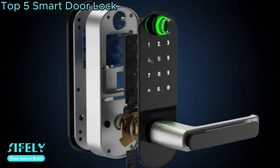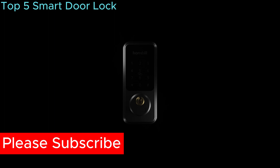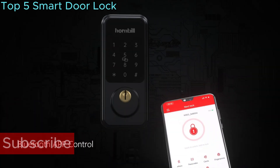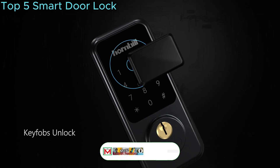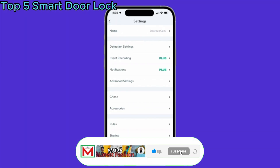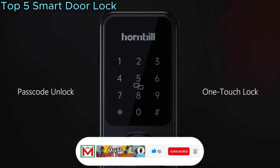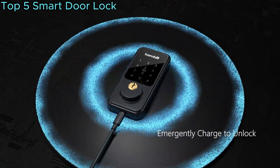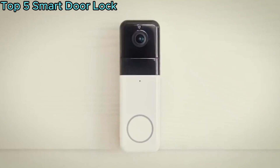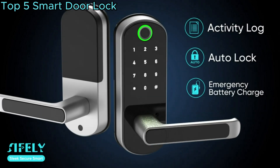A smart door lock is an innovative security solution that leverages technology to enhance home access control. It replaces traditional keys with electronic systems, often connected to smartphones or other devices. Users can remotely monitor and manage access, granting or revoking permissions as needed. These locks often offer features like keyless entry, biometric authentication, and integration with smart home ecosystems, providing convenience, security, and peace of mind, allowing homeowners to adapt to modern lifestyles while bolstering the overall safety of their residences.